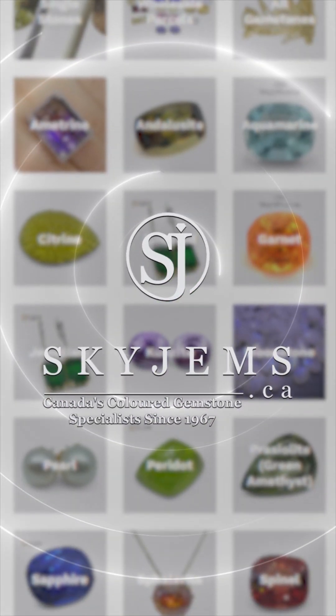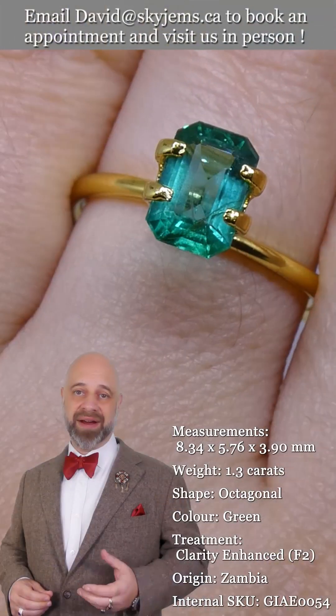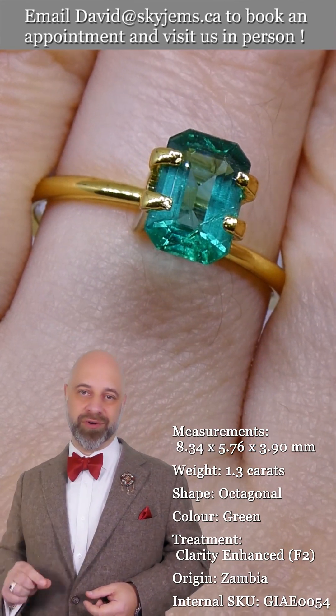SkyGems.ca has Canada's largest selection of fine quality colored gemstones and colored gemstone jewelry. Hi everyone, David Sod here from SkyGems.ca and I have an incredible, incredible emerald for you.